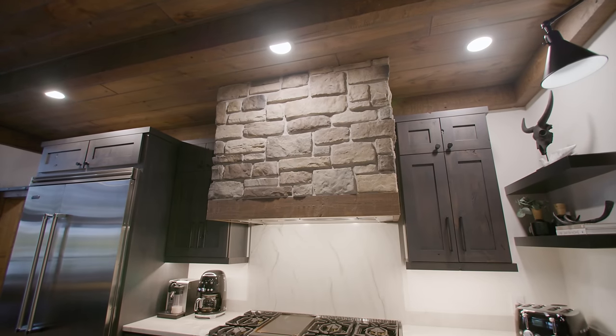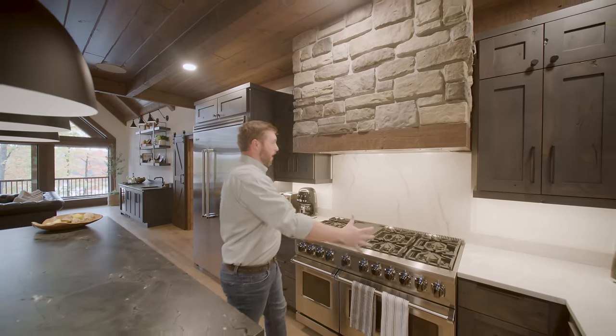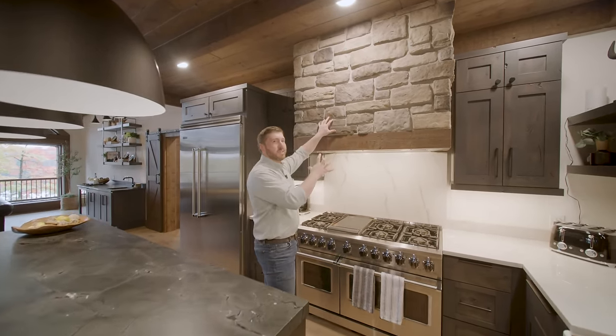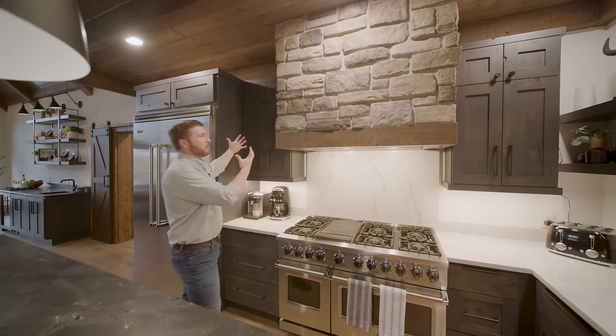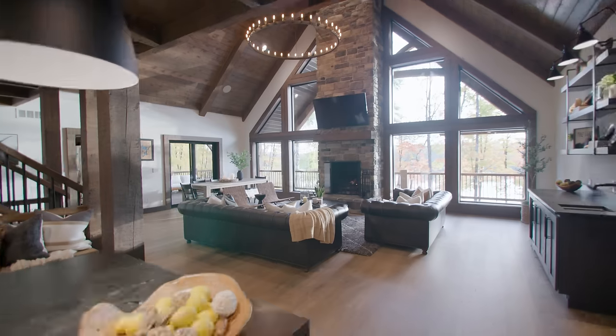This range hood is so impressive. Not only is there a terrific draw for the 48-inch range below it, but it also has such a unique styling. It brings in the colors of the cabinetry and ties into the stone on the primary fireplace.